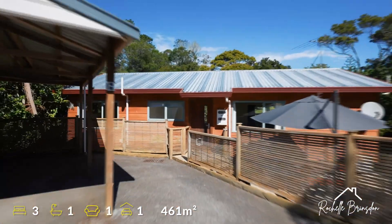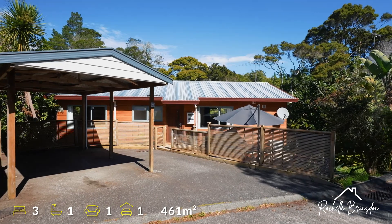With a sun-drenched deck, lots of off-street parking and oodles of storage, what more could you ask for? We look forward to meeting you this weekend, or give me a quick call now to arrange a private viewing.